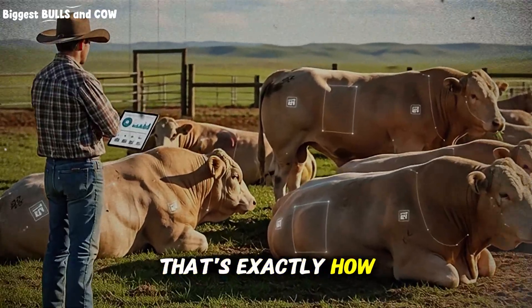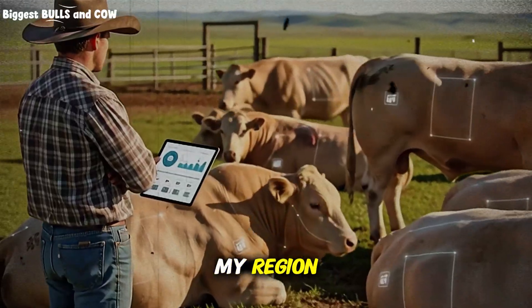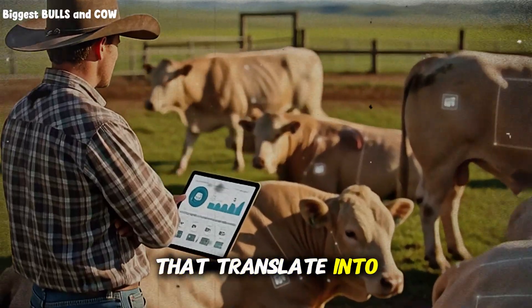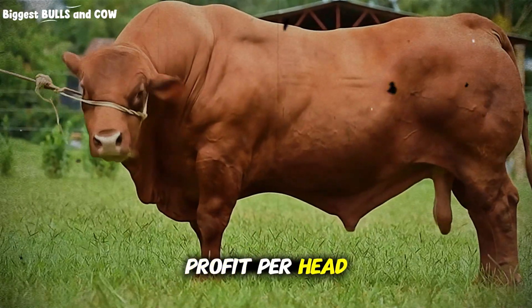60 days. That's exactly how much faster I finish my cattle compared to the average rancher in my region. 60 days that translate into thousands of dollars in savings, less stress on my animals, and way more profit per head.